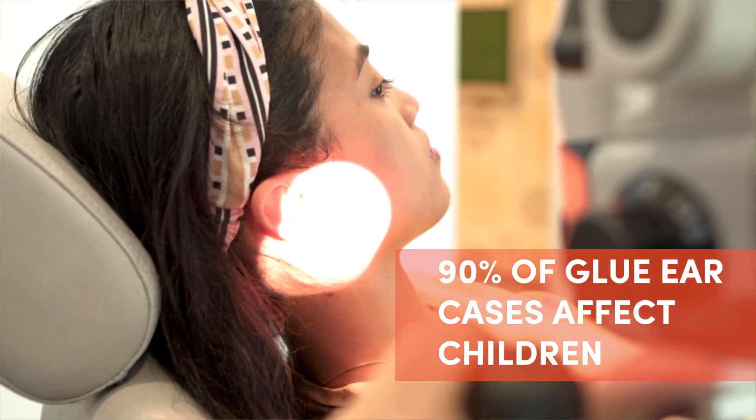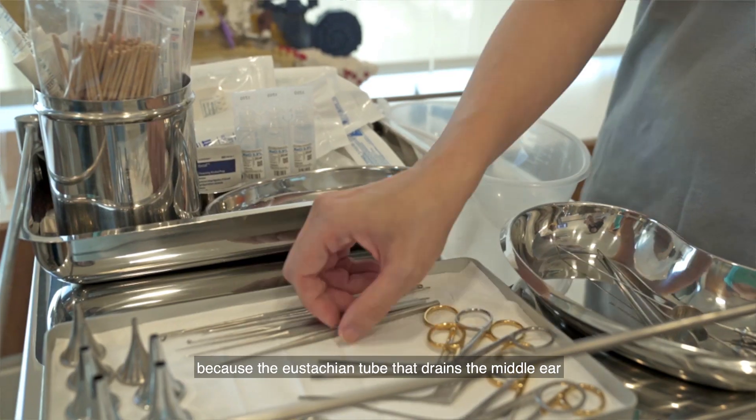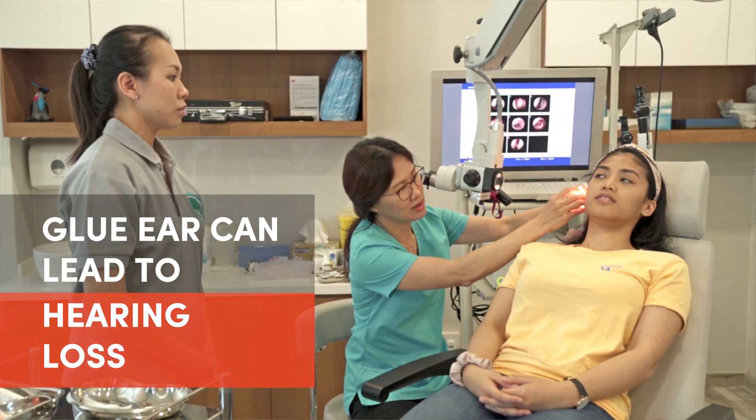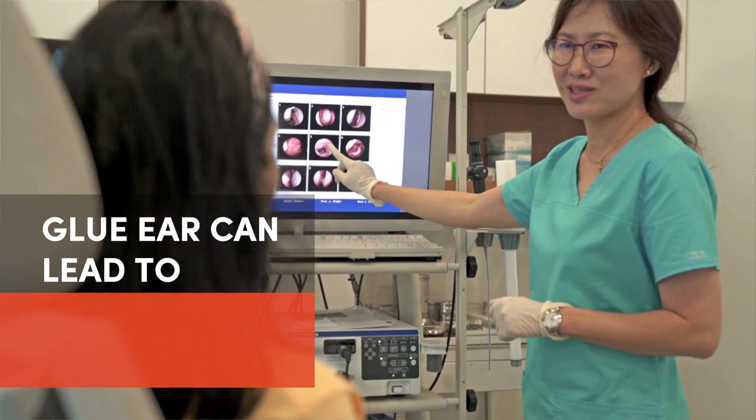90% of glue ears actually happen in kids because the eustachian tube that drains this middle ear is not matured yet. Some of the problems with glue ear would be hearing loss, leading to speech and language problems, and learning problems.